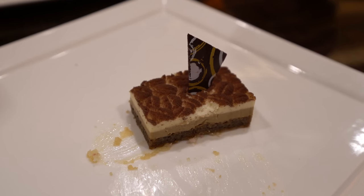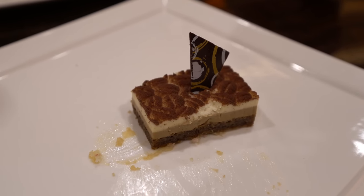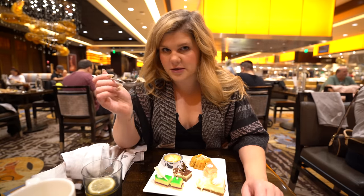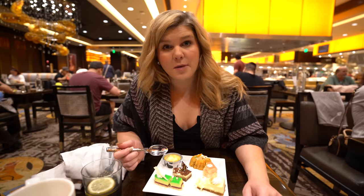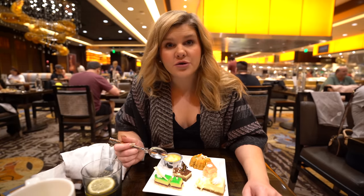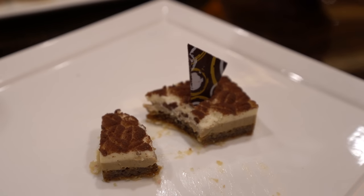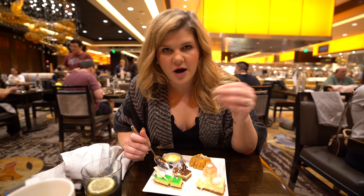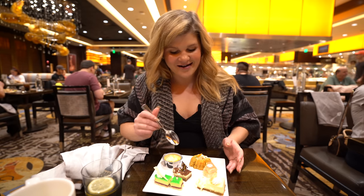Let's try the tiramisu — they printed little coffee beans on the top with cocoa powder, and the attention to detail is not going unnoticed. That's the best one, hands down. Get the tiramisu. The espresso flavor is coming through so gorgeously — it's like having the best latte you've ever had in dessert form. That was exceptionally good.